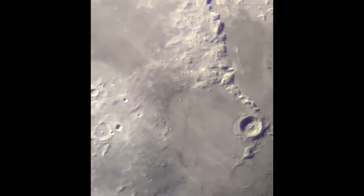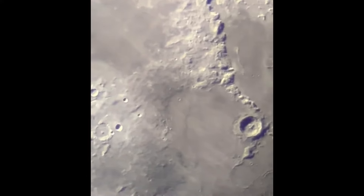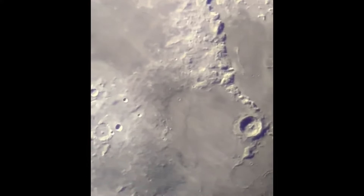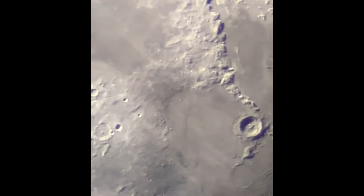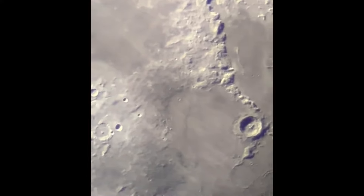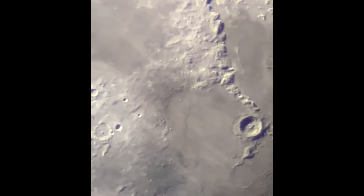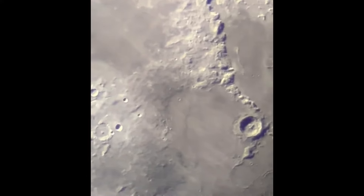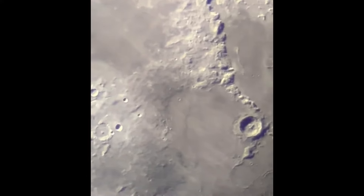The moon is out tonight. Maybe - no promises - I'll see if I can take some quick shots or video of the moon through this telescope. Okay, so here's the moon. I'm on an EQ5 manual tripod with no slow motion controls and no drive system at all.